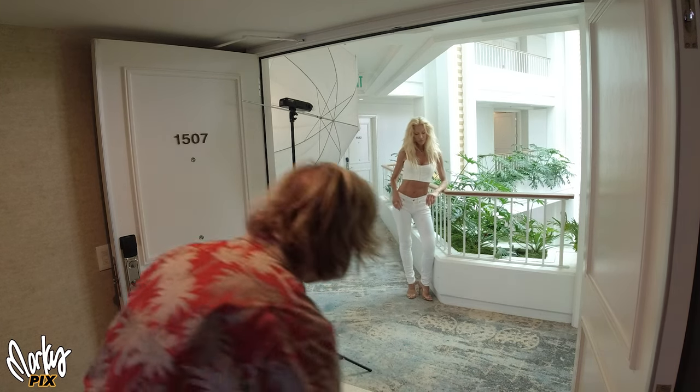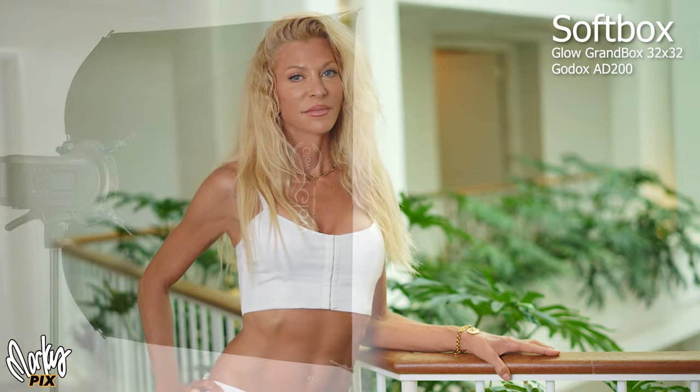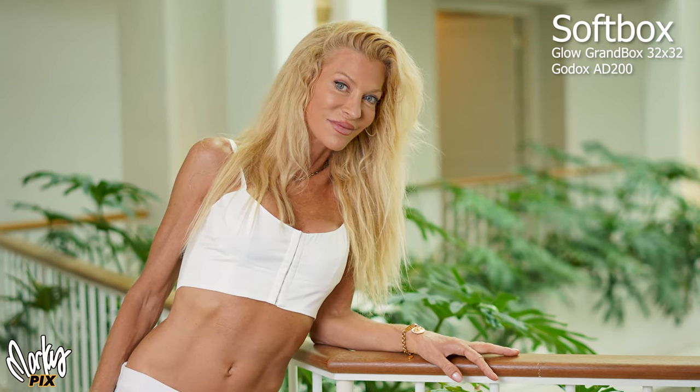Let's do a real-world comparison of softbox versus umbrella. Let's start with the Glow Grand Box 32x32 softbox. This is what it looks like when you're shooting in a hallway of a hotel through a doorway. Nice and soft — it's a softbox, so obviously it's going to look good.